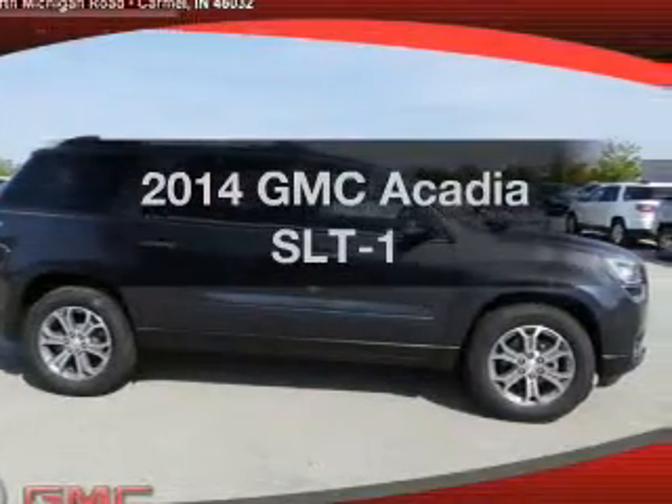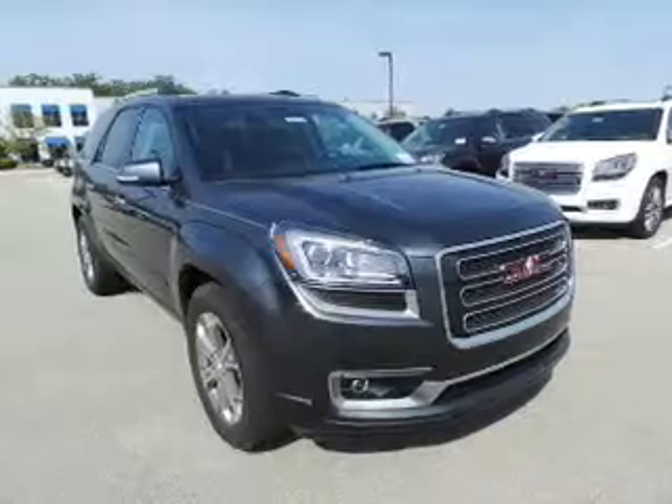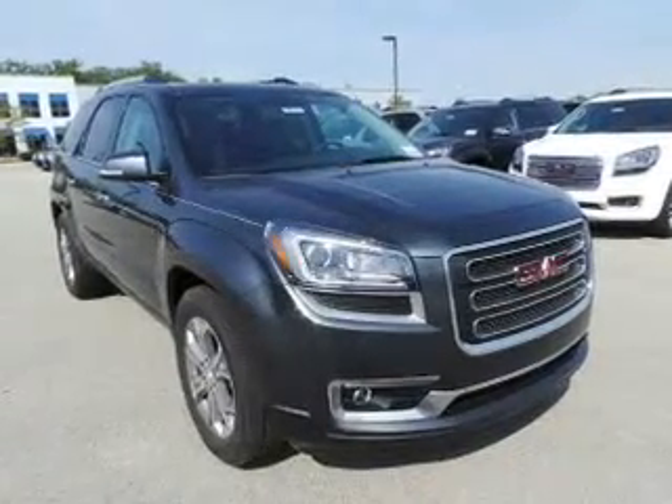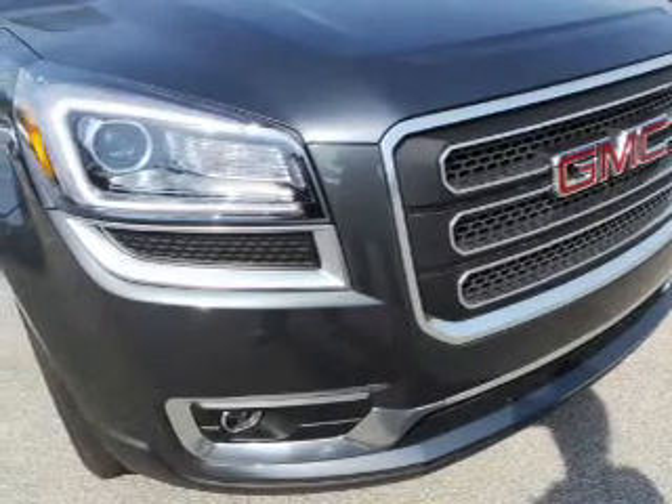Presenting the 2014 GMC Acadia — this is the set of wheels you've been looking for. The powertrain includes all-wheel drive with a reliable six-cylinder engine connected to a smooth-shifting six-speed automatic transmission.